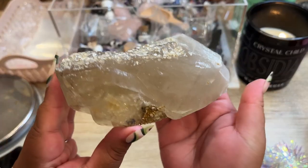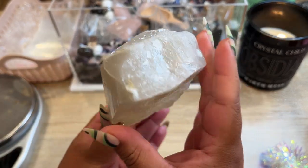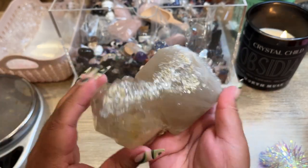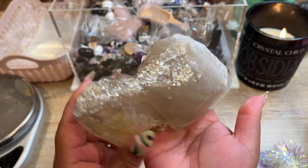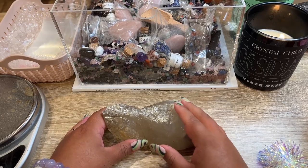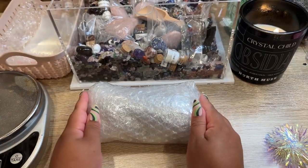The next order going out is a gorgeous all-natural piece of citrine — no polishing or anything on it. It has some golden mica on the top and mica inclusions throughout, and it's from one of our Brazilian suppliers. This one is going all the way to Canada. Let's get it all packed up, bubble wrapped, and shipped off.